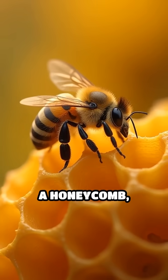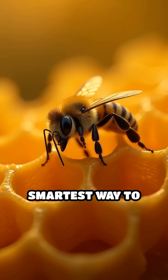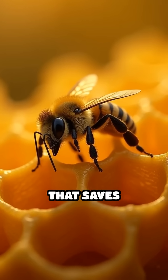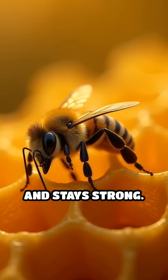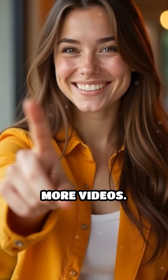So next time you see a honeycomb, remember, those hexagons aren't just pretty shapes. They're the smartest way to build a home and pantry that saves resources and stays strong. Want to learn more cool facts like this? Subscribe for more videos.